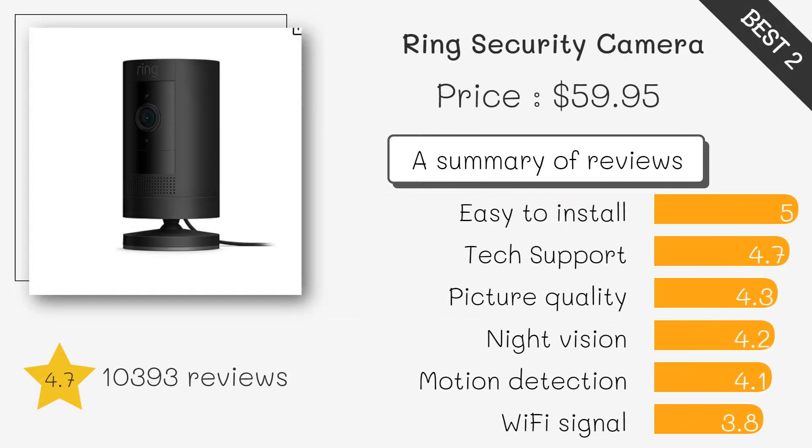The Ring Spotlight Cam is a versatile and weather-resistant camera with built-in LED spotlights and a siren. It's great for deterring potential intruders and keeping an eye on your property.